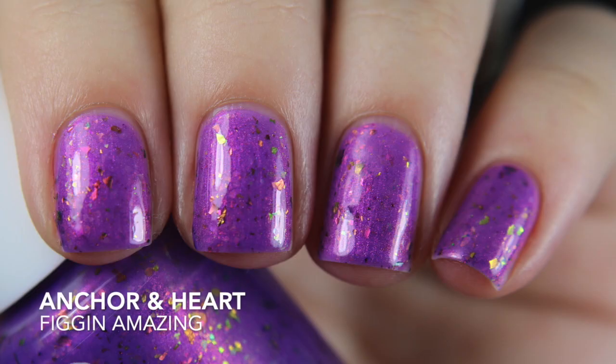I picked up three polishes from Anchor and Heart Lacquer. The first is Figgin Amazing — it's a purple with flakies and a strong goldy-orange shift. This has been on my mind for a really long time. Last Indie Brand Collective sale I wanted it but didn't get it and was kicking myself. This go-around they were doing their own sale so I took advantage. It's opaque in three coats. It stands out against everything else in my collection — those flakies kind of look like fish scales to me and I think they look gorgeous.